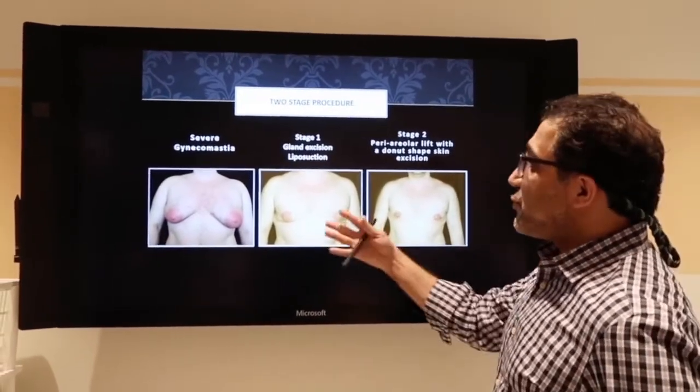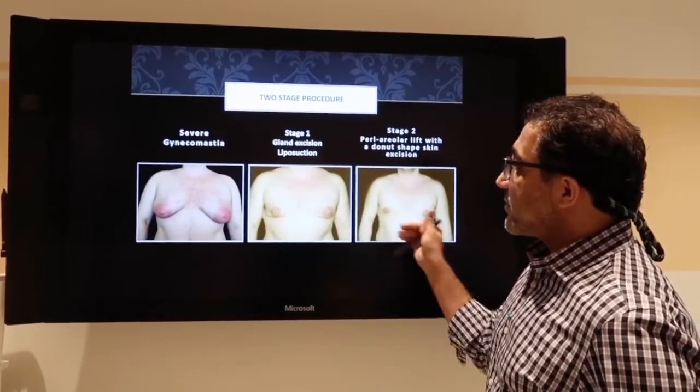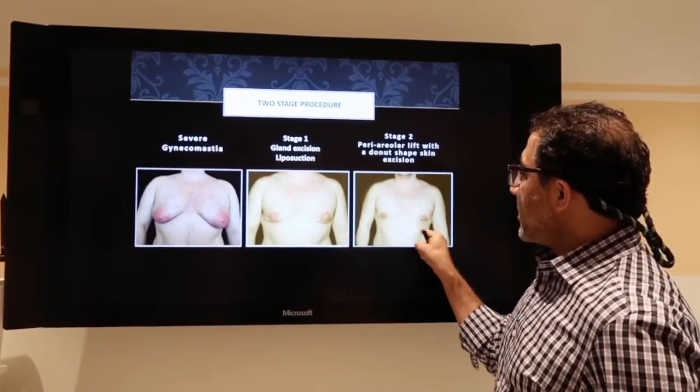Some people need two stages. I reduce the fat, then I take a small amount of skin out through the areola.